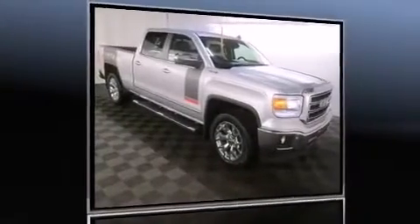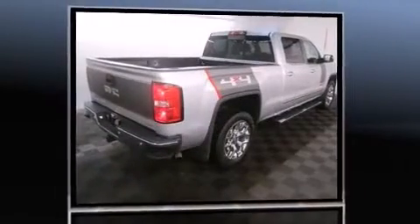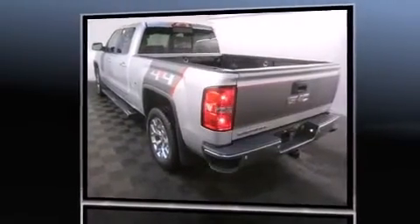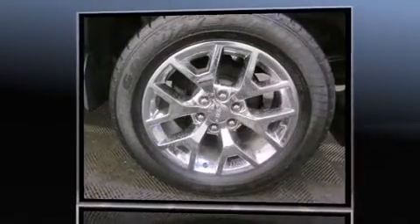The 2014 GMC Sierra 1500, with just over 10,000 miles on the odometer, this pickup stands out from the crowd, boasting a diverse range of features and remarkable value. It features four-wheel drive capabilities, a durable automatic transmission, and a